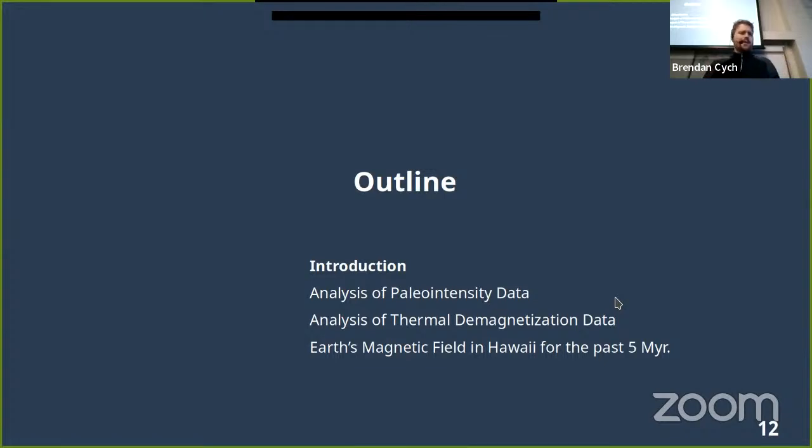So just to give a brief outline of what I'm going to talk about today: I'll give a bit more introduction on how rocks acquire magnetizations and why you might have biases in paleointensity data; then I'll talk about two methods that can be used to analyze paleointensity data; and finally I'll talk about an application of these methods to real data I collected from Hawaii in that picture I showed at the start.